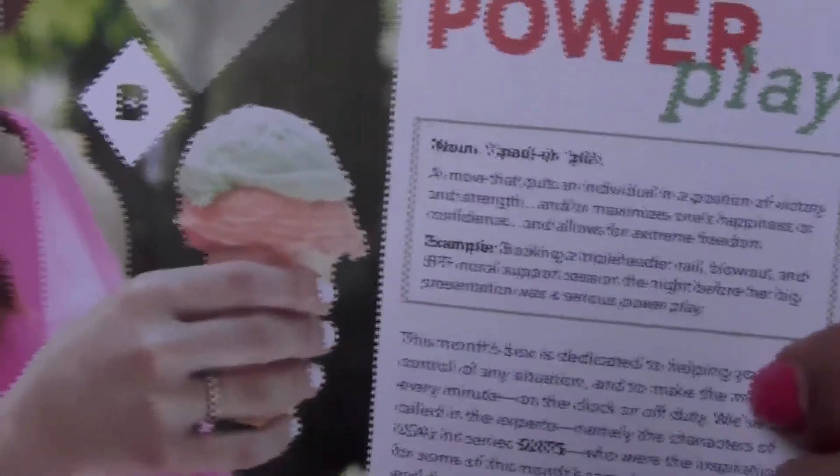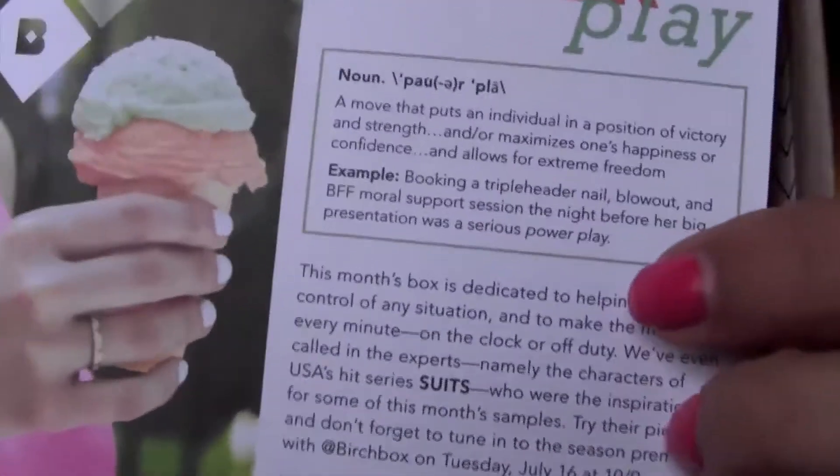All right, so here's the card — a little ice cream on there, 'Power Play.' Let me just give you guys a peek of the card here, but I'm not gonna take a look at it. I don't know if you can see it or not, but there it is. I've been on the fence with Birchbox, so let's just hope that this time it's gonna be good, because I'm on the verge of discontinuing my subscription.